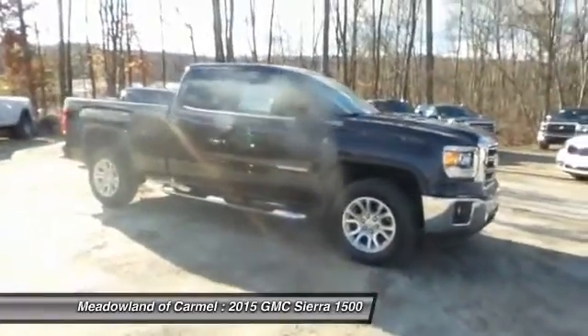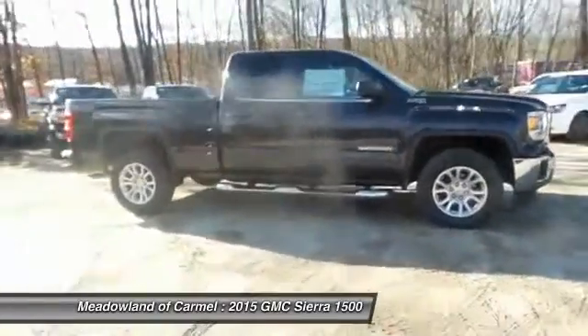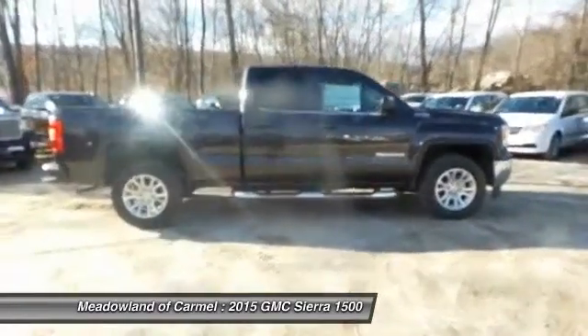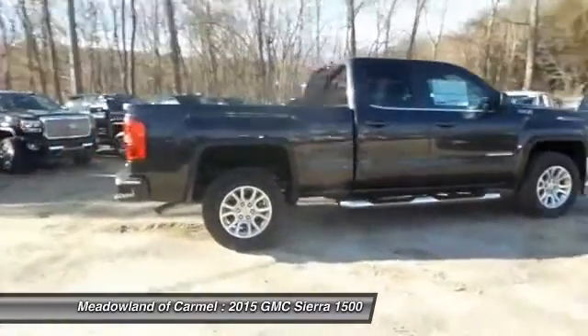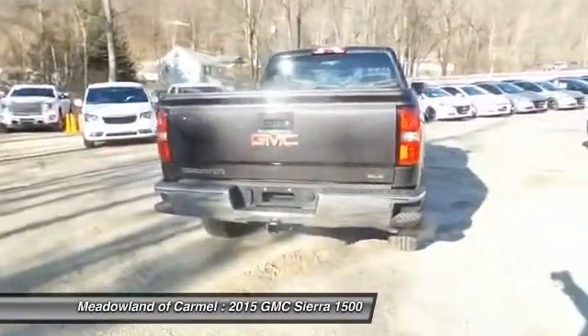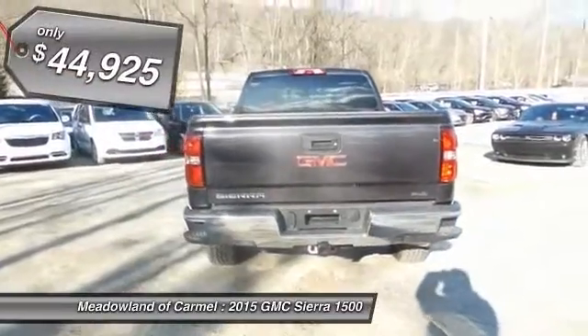Sierra 1500 now comes standard with a Vortec 6.2 liter and 5.3 liter V8 engine and an electronically controlled six-speed automatic transmission that combines high max hauling capability with precise control, and is priced below $45,000.